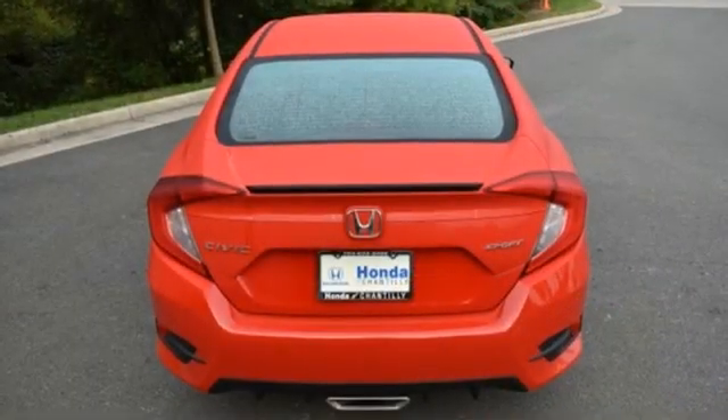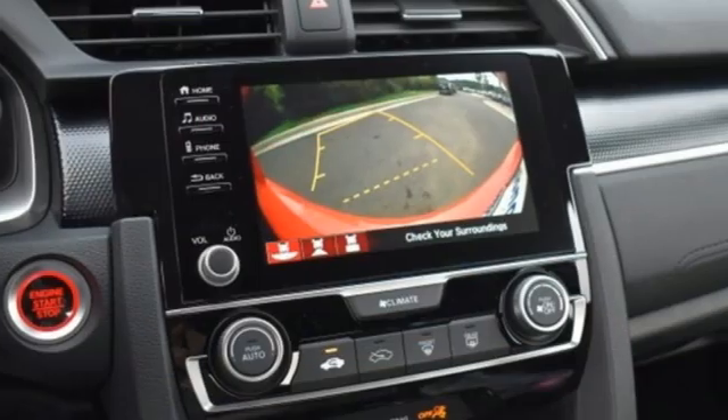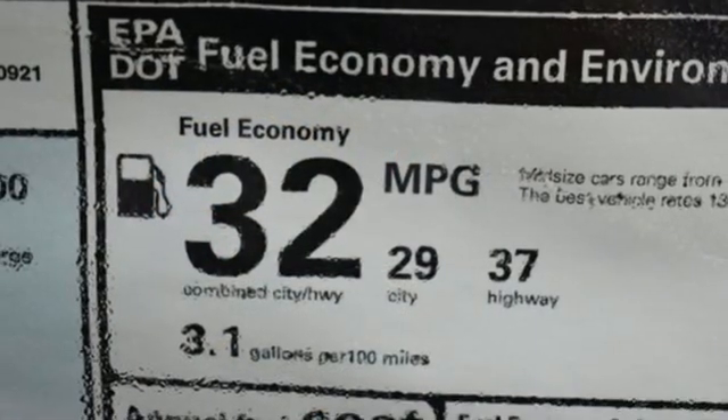Streaming audio, remote engine start, manual tilting steering column, doors and push button start proximity key.